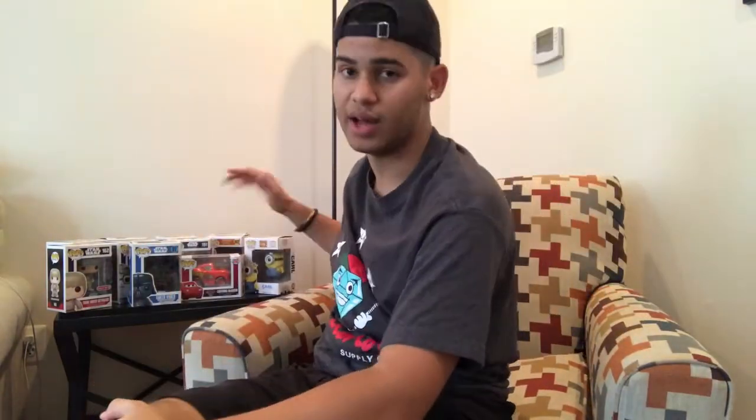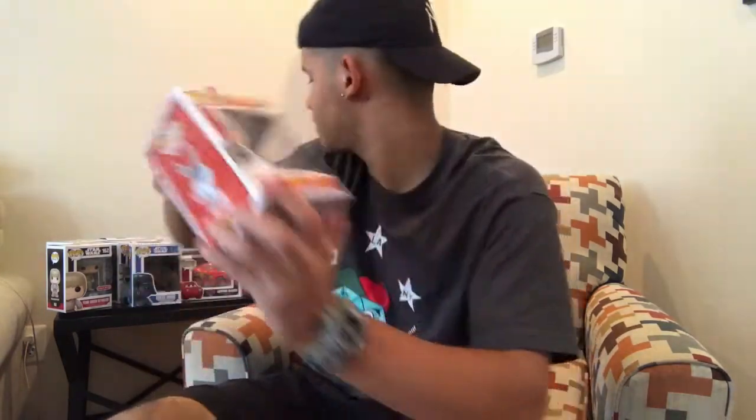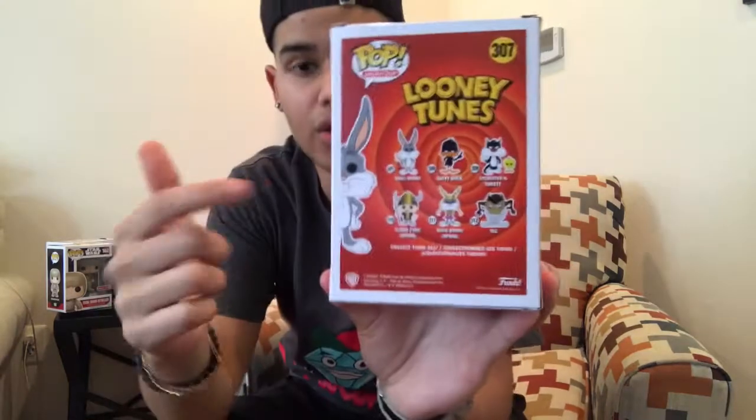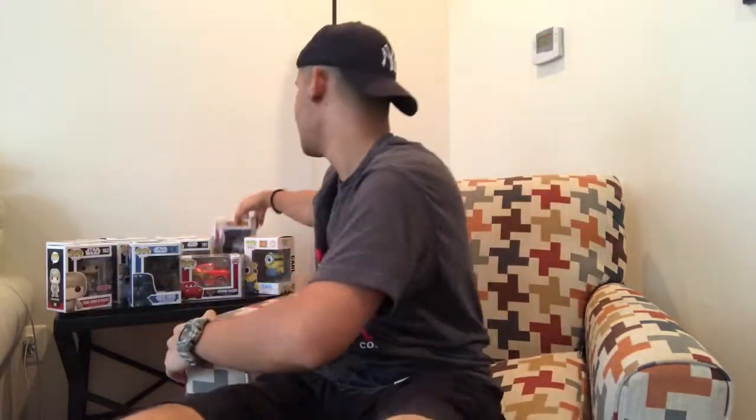I was so hyped — I would never think Five Below has Pops. And then the next one I got is Bugs Bunny, and the little Looney Tunes club. I want to collect all of them, that looks so cool.